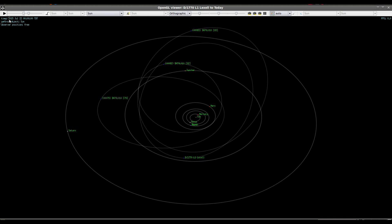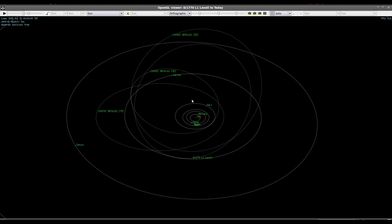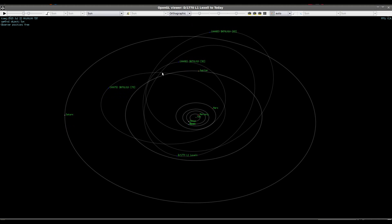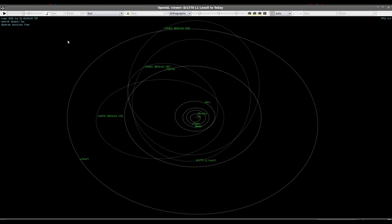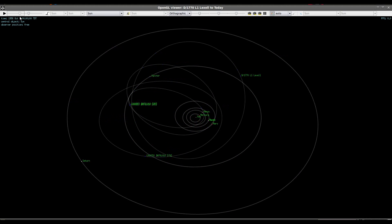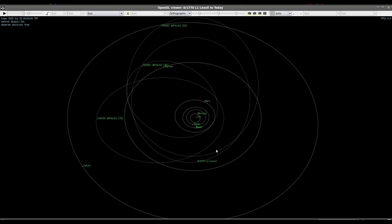So you can see that in the current era — now on July 22nd, 2015 — we have no idea where the comet is. Is it here? Is it here? Is it here? It could be just about anywhere in the solar system.